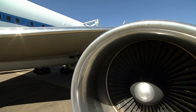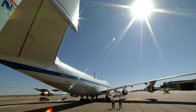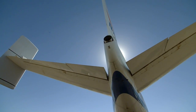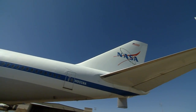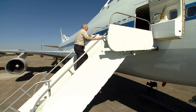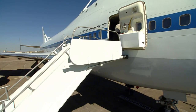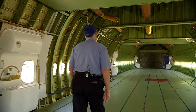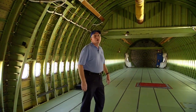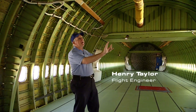To lift and fly with that much weight on its back, the SCA had special modifications that made it unlike any other jetliner. Most noticeable were vertical fins mounted on the tail — the shuttle caused air turbulence and the fins brought back stability to the flight. Other than the fins it might appear to be an ordinary jumbo jet, but as SCA flight engineer Henry Taylor explains, there were very important differences between a regular 747 and a shuttle carrier aircraft.